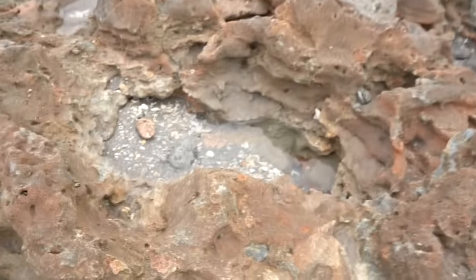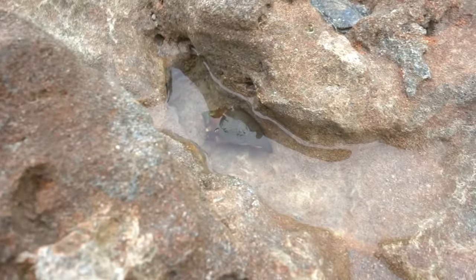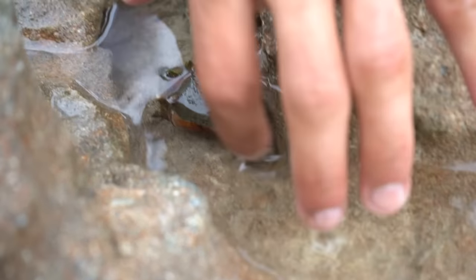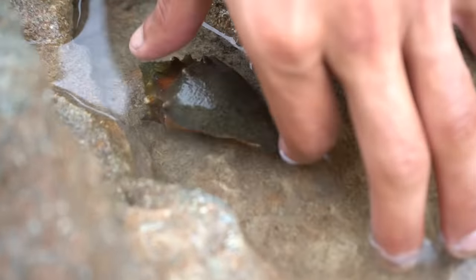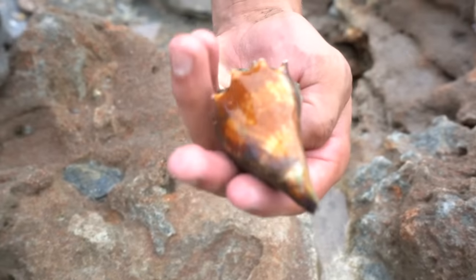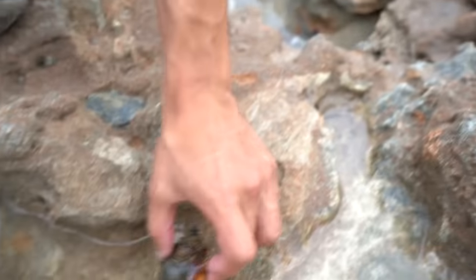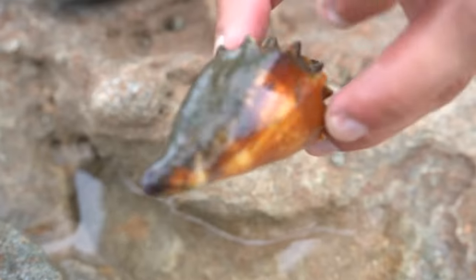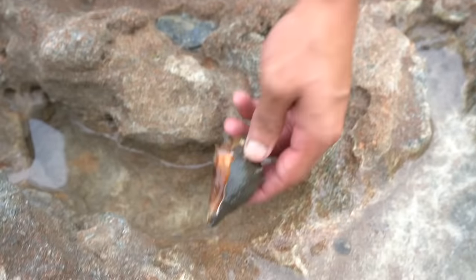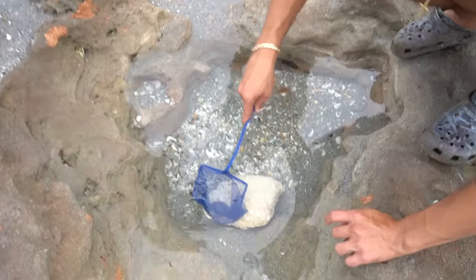Hermit crab! Big old hermit crab - look at him, you can see his little antenna hanging out there. So pretty, dude. Look at the shell on that hermit crab - he's got all that algae on top, probably from sitting in the sun, and on the bottom that's his real color. It's crazy how much wildlife is actually in these tide pools.